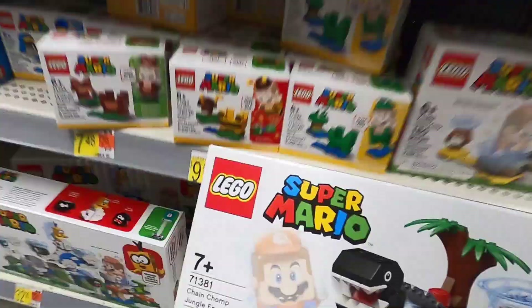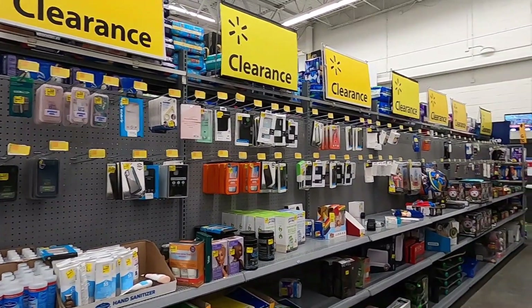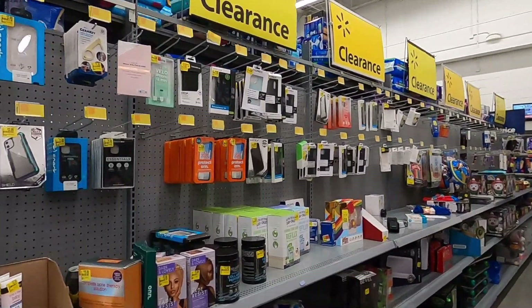We're looking for clearance toys, video games, Lego — anything we can buy to resell on Amazon or eBay to make extra money. If you enjoy content like that, make sure you hit that subscribe button. We're going to run into Walmart. It is getting kind of late, I don't have a ton of time, but hopefully we'll get lucky and find some good deals.